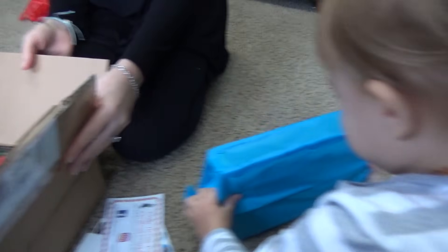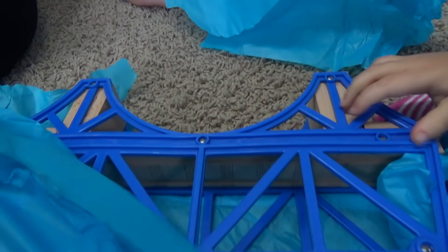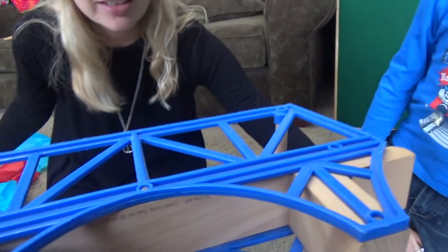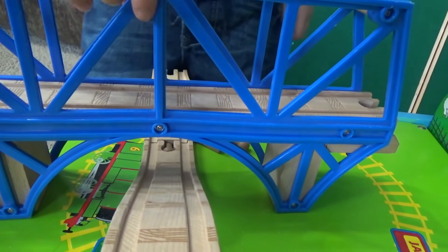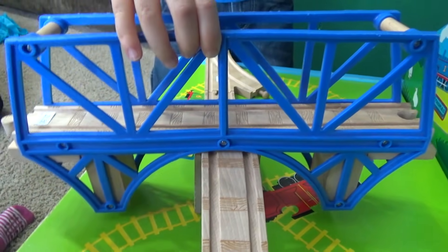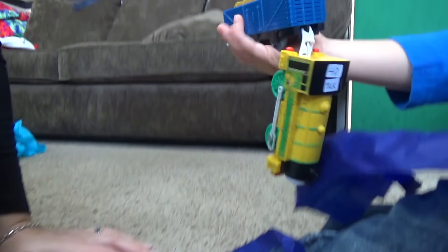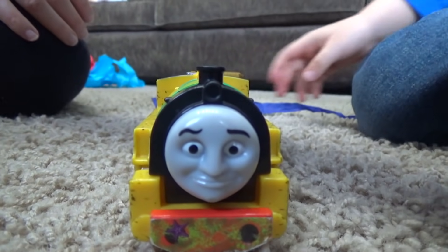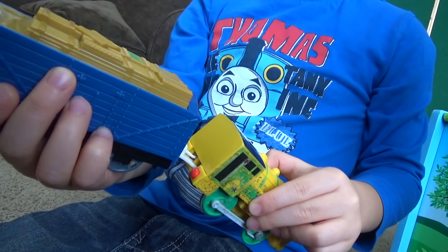Oh, big one! That looks like the original Sodor. Yeah, that's Sodor Bridge - this is an original Sodor Bridge. I love these bridges, they're so stable and so wonderful. A good piece about this bridge is how long that straight piece actually is. This is all official Thomas Wooden Railway stuff. This is incredible.